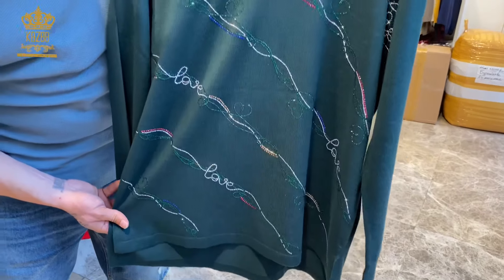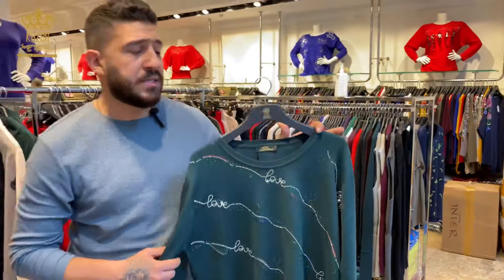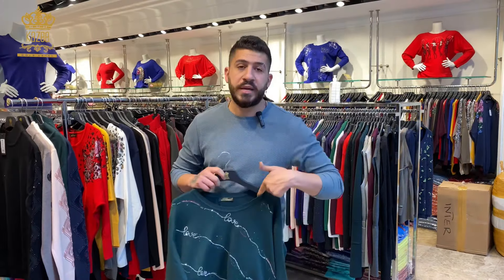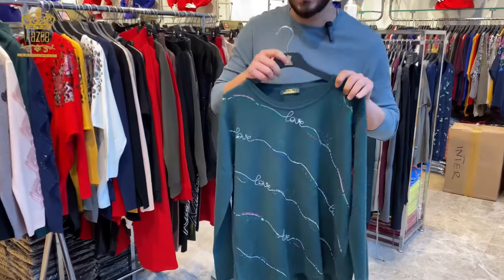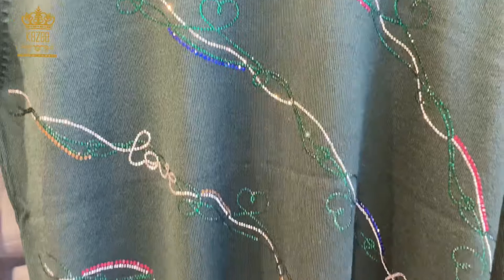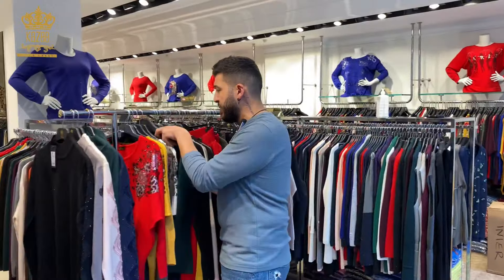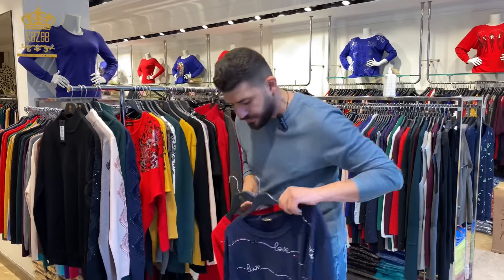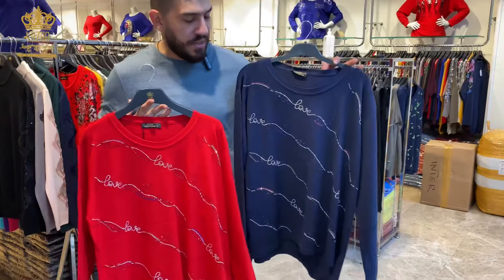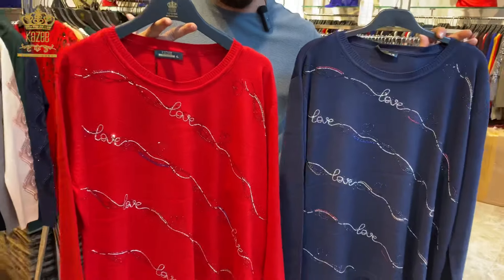We have the mocha, we have the olive, we have the white, and of course we have the black. Since we just received this now, we are checking the colors, models, and everything, and you'll be able to see it on our Telegram page.